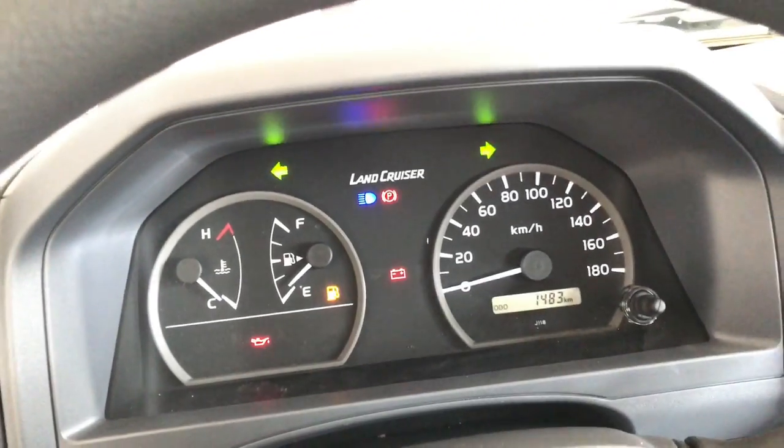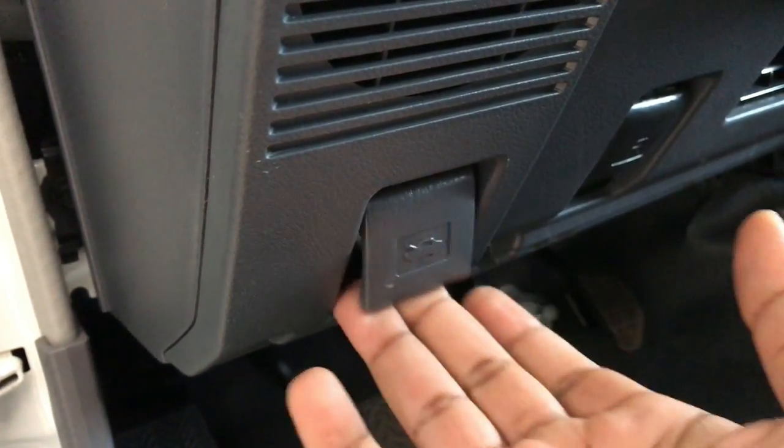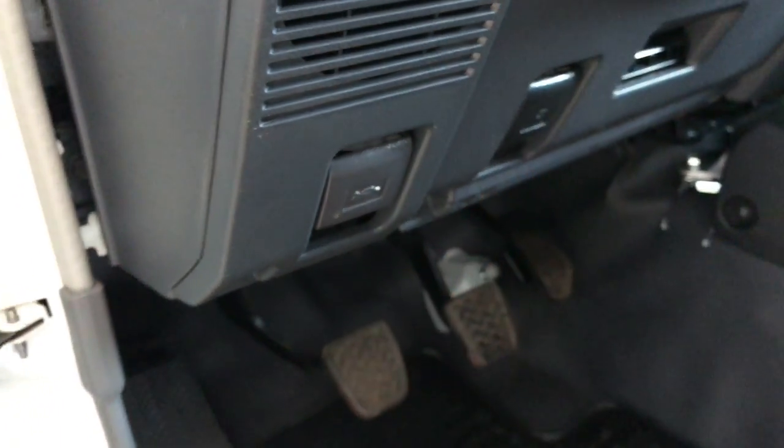Let's turn on the headlights, high beams, as well as the hazard lights and take a quick look around the vehicle. In the usual position below the steering column, we'll find the hood release latch as well as the fuel cap release latch.